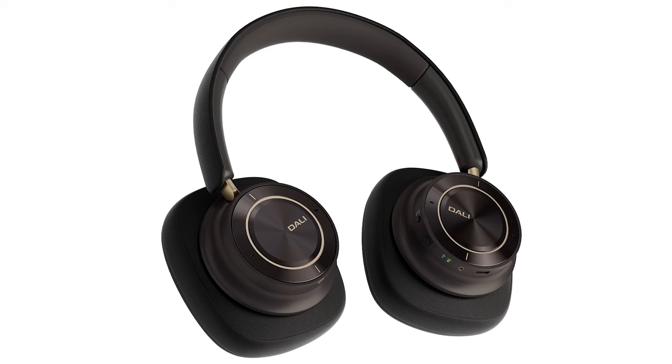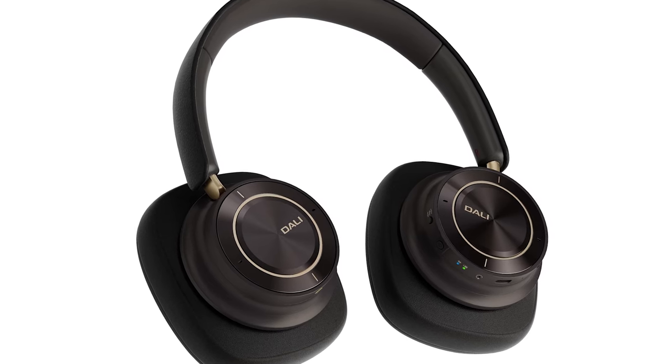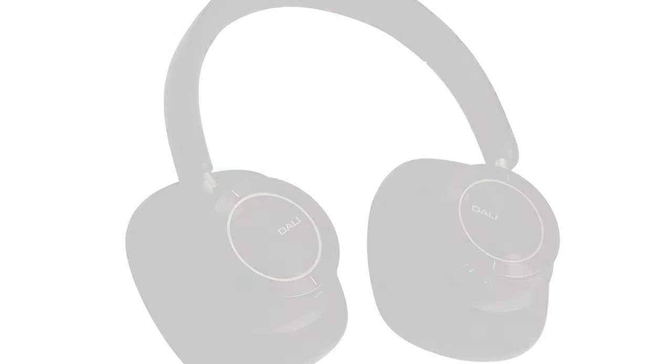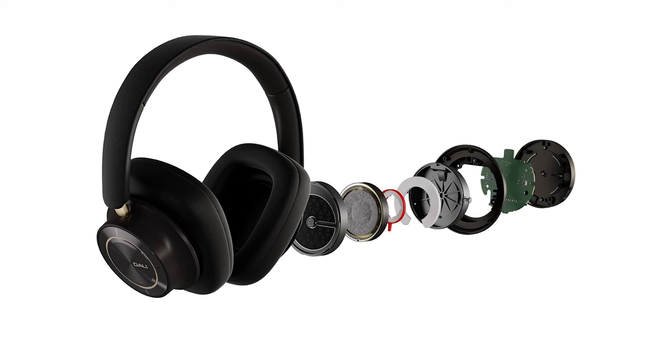Almost all headphones end up with some bumps and dips in the treble region frequency response when measured against the Harman curve, and not all of these deviations are voicing choices — some of them are just, we couldn't quite get there. The deviations of the IO12 are relatively small compared to some of what is on the market, but I need to note that I hear a modest bump in the lower treble, perhaps in the 5 to 7 kilohertz region. This occasionally lends some unwanted spice to instruments — they just get a little more attacky or a little bit more fizzy than they should be. In the next generation of the IO12, it would be great if DALI tuned another DSP filter to nip this bump in the bud as they did with the bass mode.